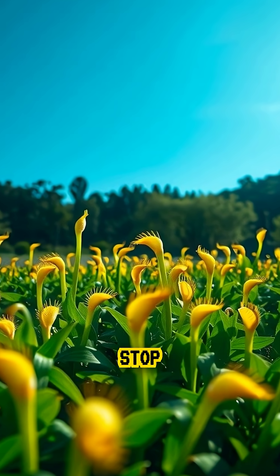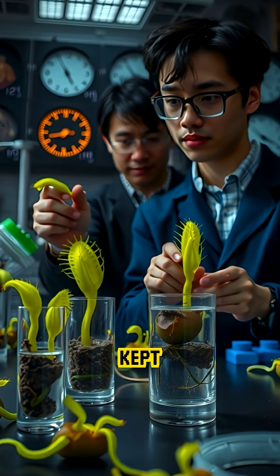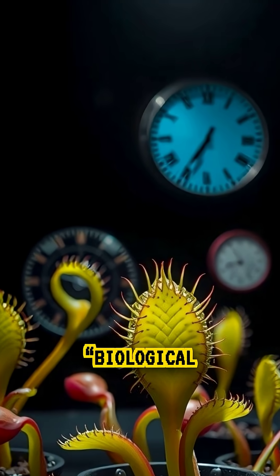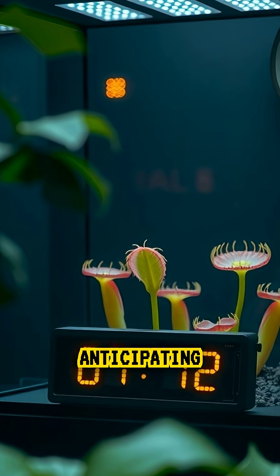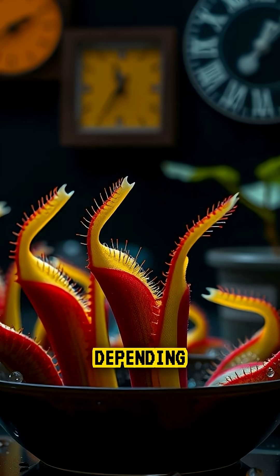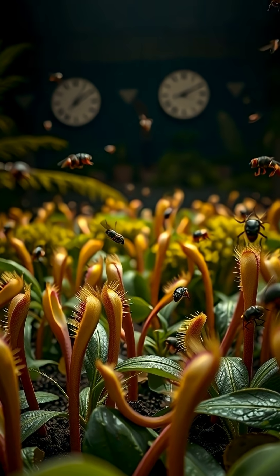But the discoveries didn't stop there. In 2018, researchers observed that even when kept in total darkness, flytraps maintain their internal biological clock, anticipating day and night cycles. This means their behavior changes depending on the time of day — they're more responsive during daylight when prey is most active.